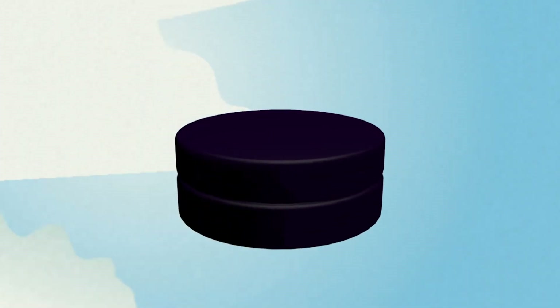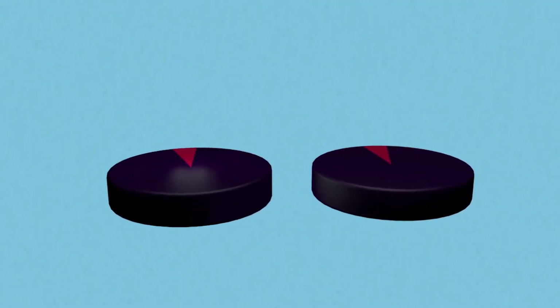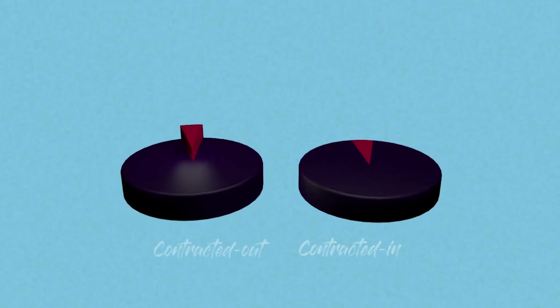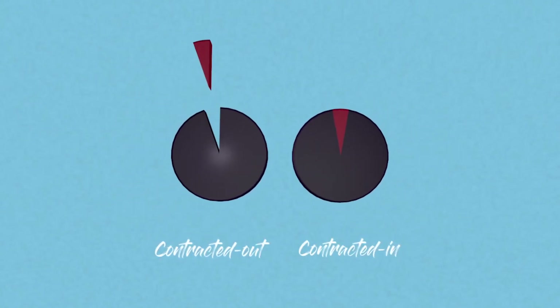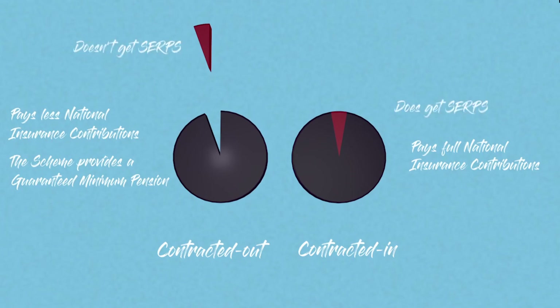Some pension schemes — the BAA pension scheme for example — enable their members to opt out of receiving some or all of the second element and subsequently paid less national insurance contributions. If you have pension benefits built up in one of those types of arrangements, this will be taken into account when your state pension is calculated.